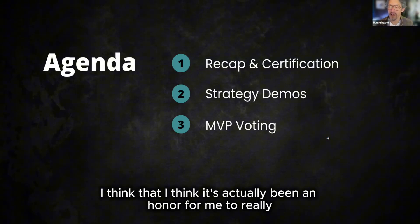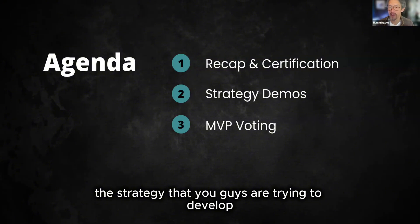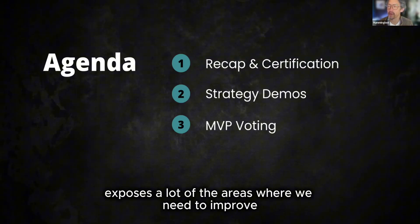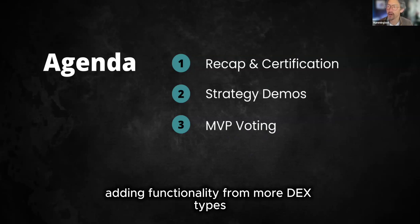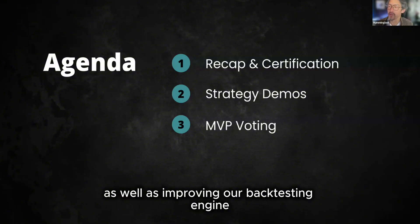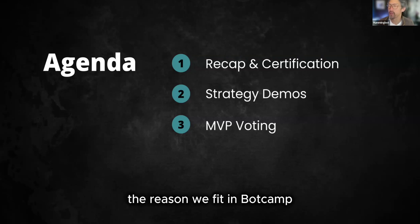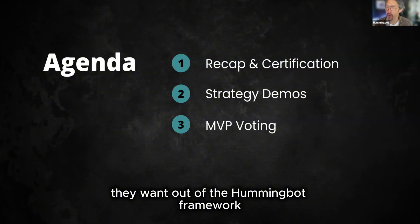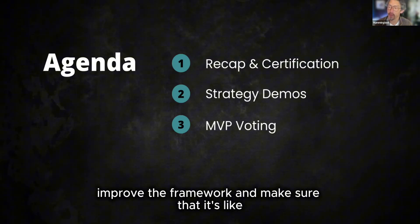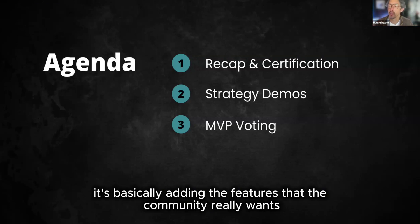I think it's actually been an honor for me to really teach you guys, because the strategies you're trying to develop expose a lot of the areas in HummingBot where we need to improve — things like making sure the gateway connectors all work, adding functionality for more DEX types, as well as improving our backtesting engine. So in some ways, BotCamp helps us get feedback on what the community wants out of the HummingBot framework, helping us as maintainers add the features the community really wants.